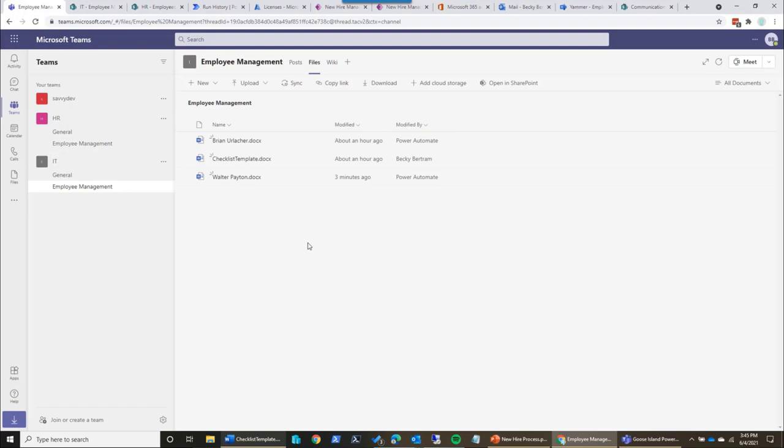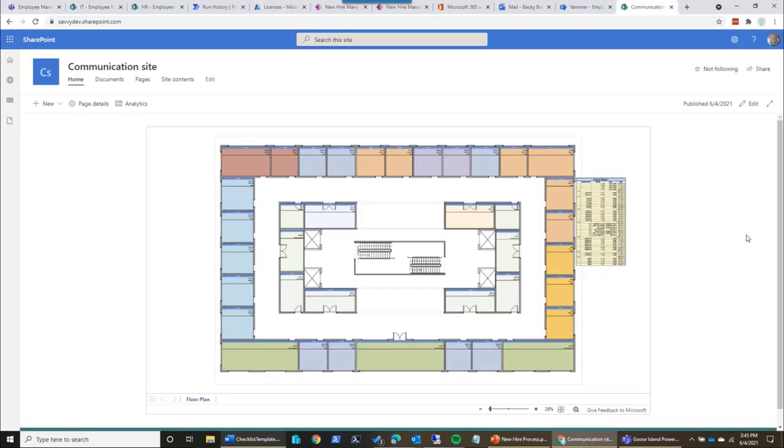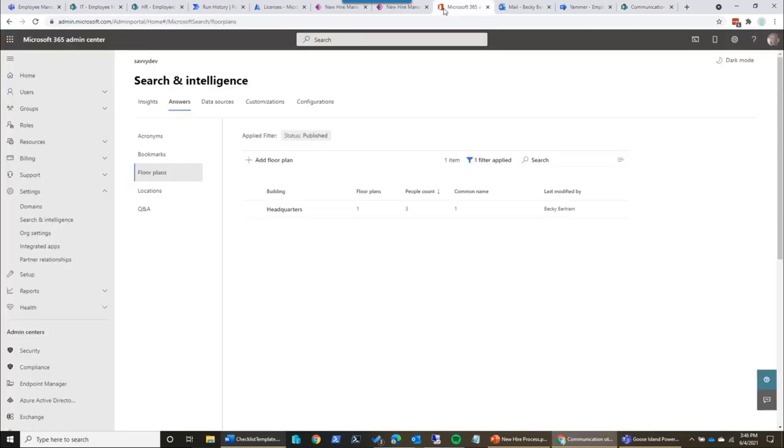The last thing I want to show is the office locations. This is a standard Visio document. The office locations feature is part of your admin centers — if you go to search and intelligence, it's under answers. The first thing you have to do is create an office location — say your office is at 1600 Pennsylvania Avenue, which is the White House. Within that you have floor plans — it actually asks for a CAD file.